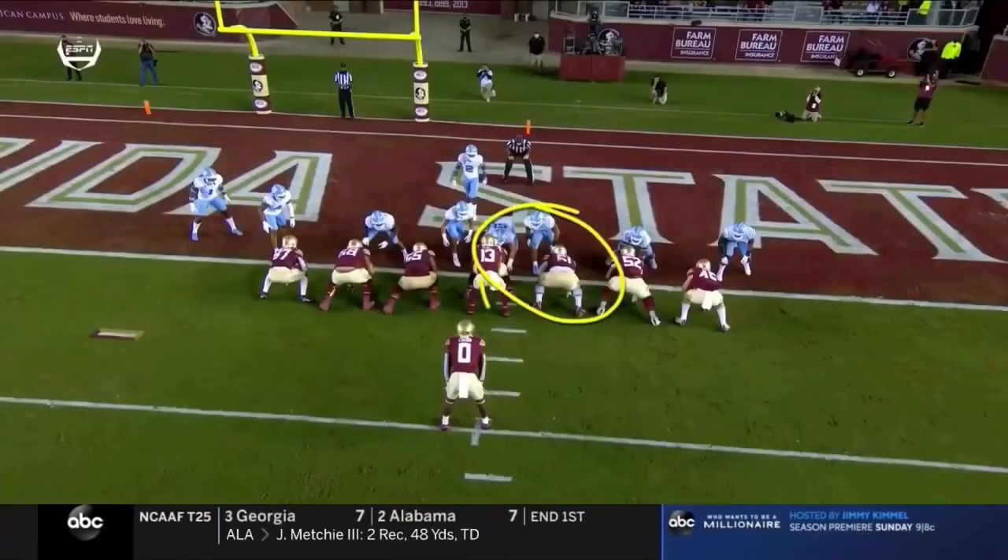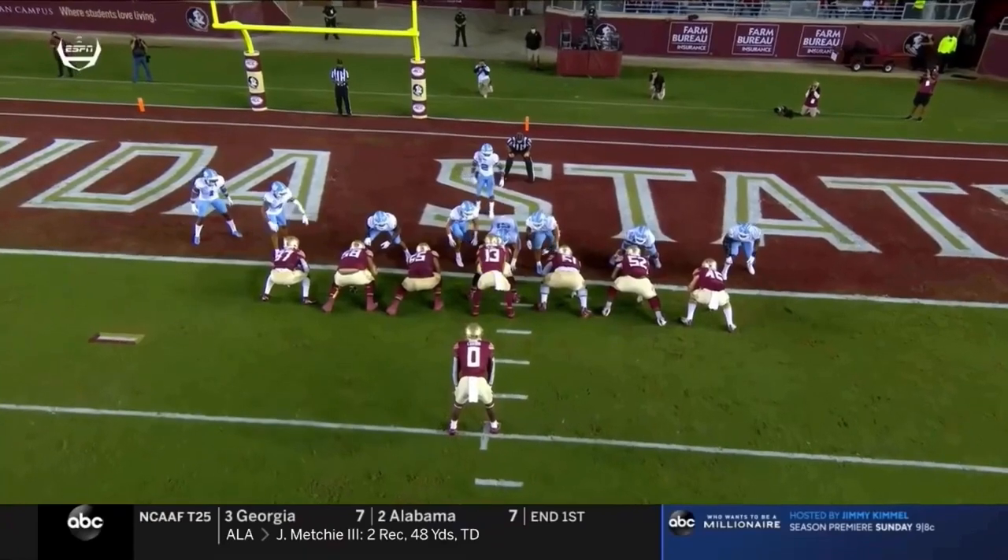Watch the right guard — Travis is going to go right on his hip and power it into the end zone.